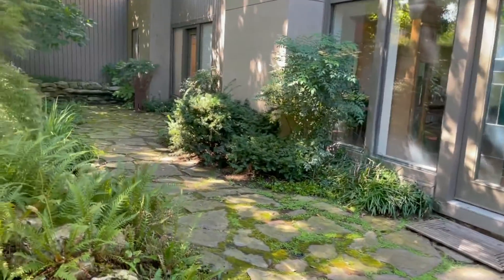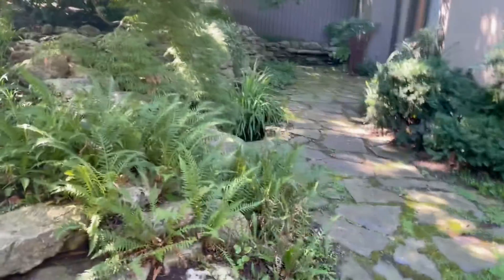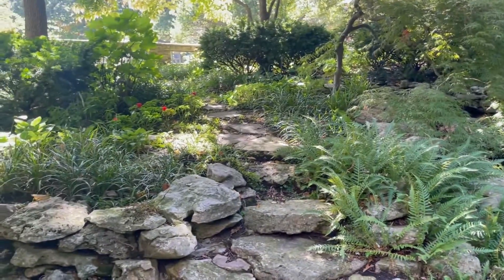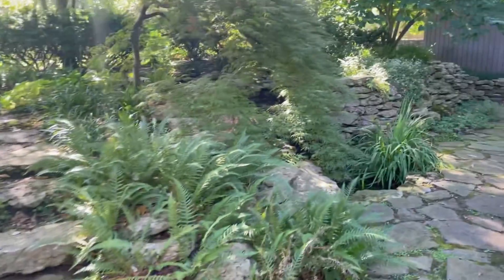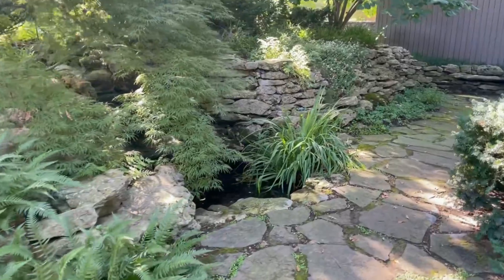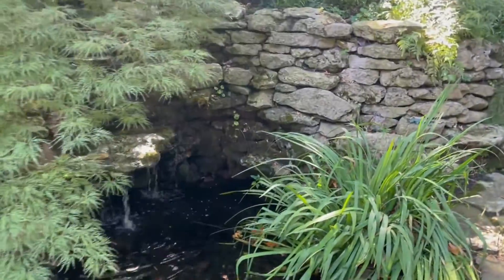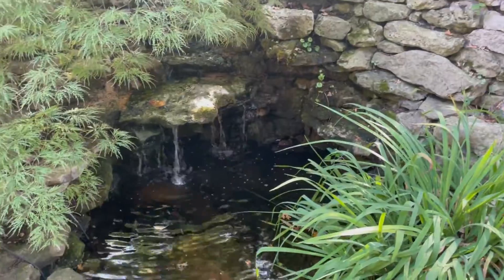And this is Theo's special garden where he gets to play. He loves going up on the second level, sniffing around. There's a beautiful waterfall which Theo hates — he's terrified of water.